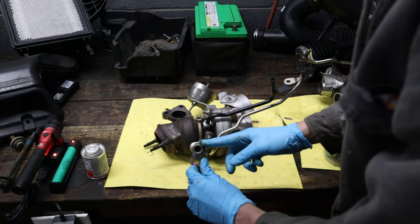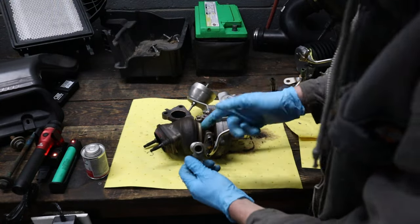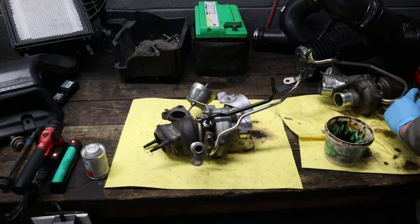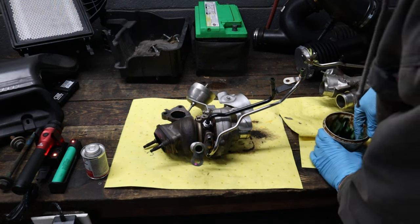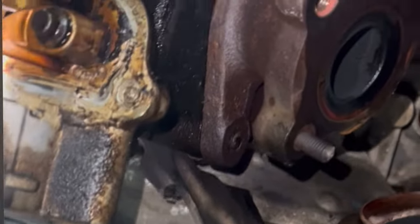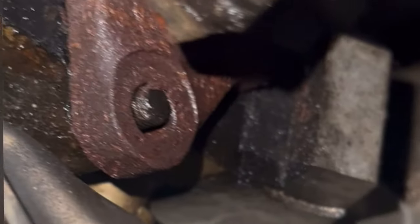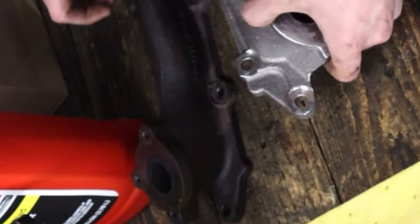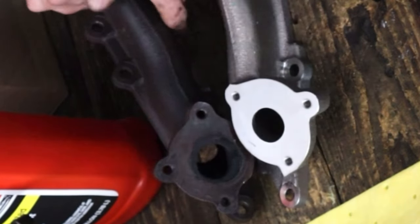What else should you replace during this repair so you don't have more issues down the road? Personally, I refuse to do a coolant fitting repair on a 3.5 EcoBoost without at least replacing the exhaust manifolds. It is so common for the back stud to break on the exhaust manifolds. I always, always replace the manifolds and the fittings at the same time on both sides. I won't do a vehicle unless I can do all of that at the same time.